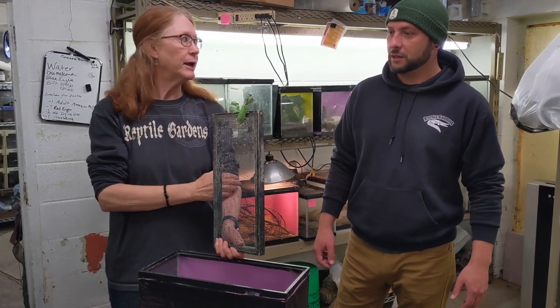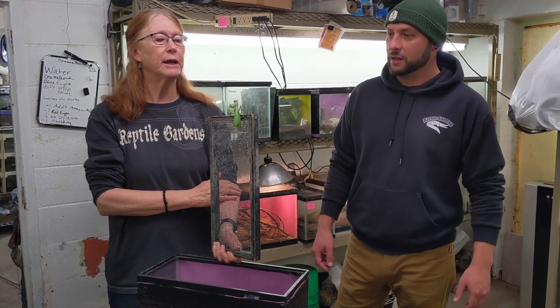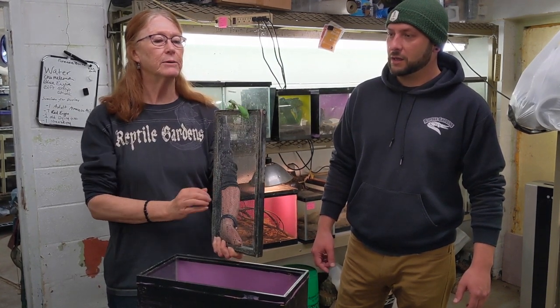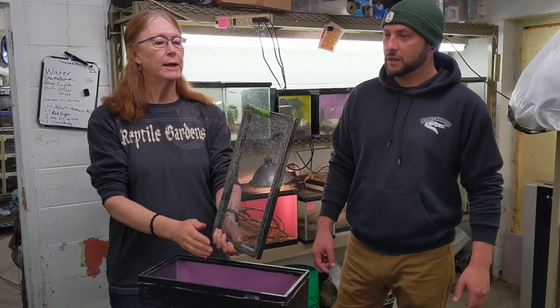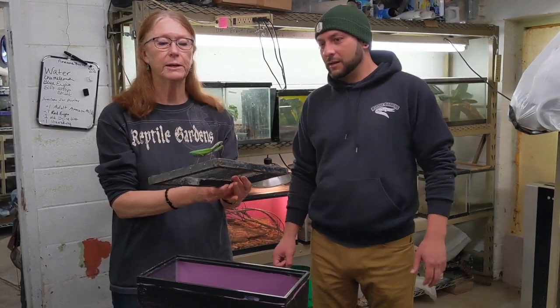Mantises can actually turn their necks — most bugs can't do that — but they can rotate about 180 degrees, so they are very good at locating their prey. I want her to look at you; she's locating prey right now.